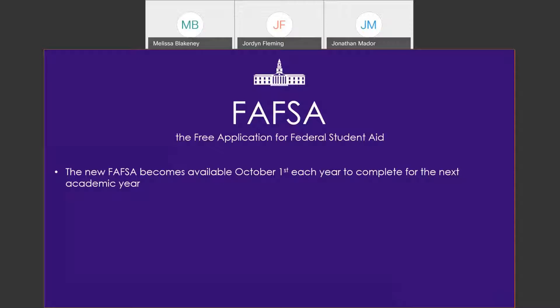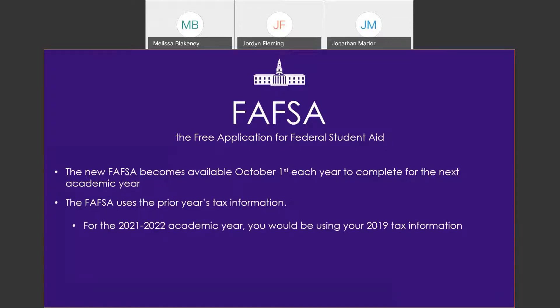The FAFSA becomes available each year as of October 1st for the next academic year, so it's already available for you to complete now for next year's enrollment. The FAFSA uses your prior year's tax information — for example, if you're filling out the FAFSA now for the 2021–22 academic year, you would be using the tax information that you had filed for 2019.